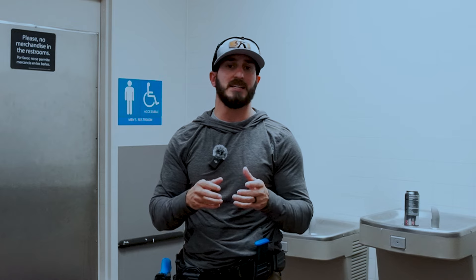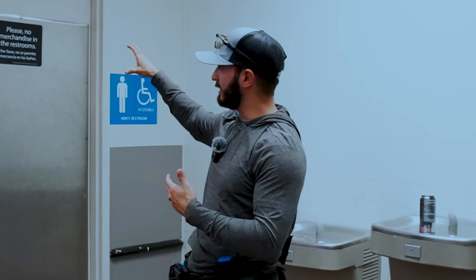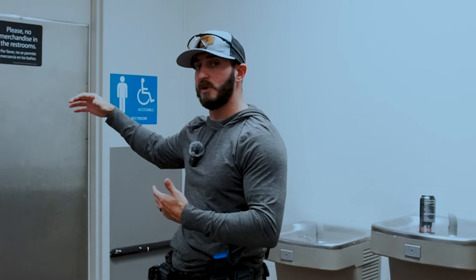As you're approaching the door, you want to be able to assess the door so it can help determine what tactics you're going to use to actually get the door open. Things that you want to look at is whether or not the door is an inward opening door or an outward opening door. That's going to be determined on whether or not the door is recessed inside the threshold or outside the threshold. Another sign that the door is an outward opening door is that you'll be able to see the hinges on that door.